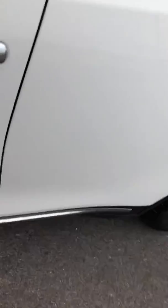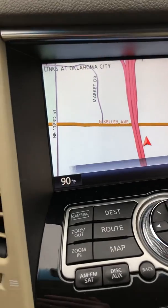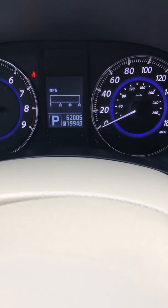Let's get in the cockpit for one second. So here you have the Infiniti QX70. Comes with heated seats, sunroof, navigation. You can see the odometer is 62,005.